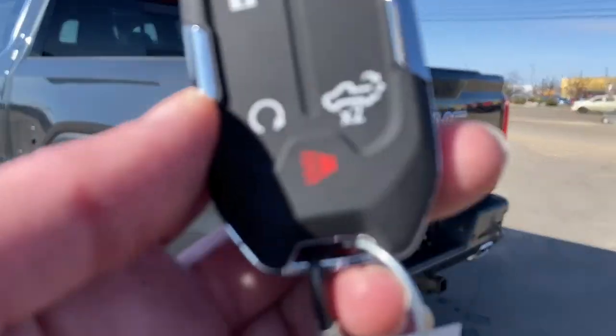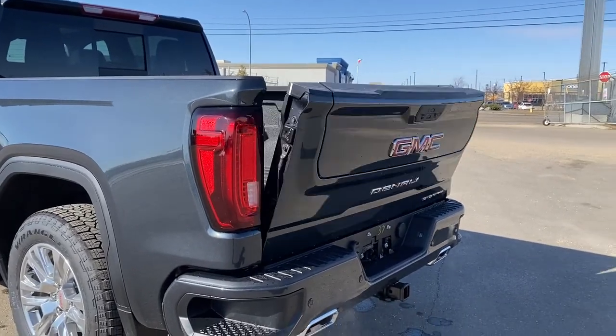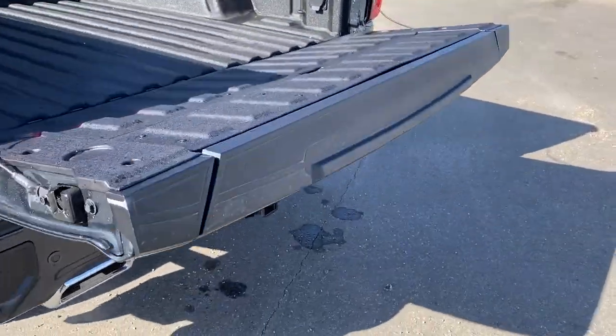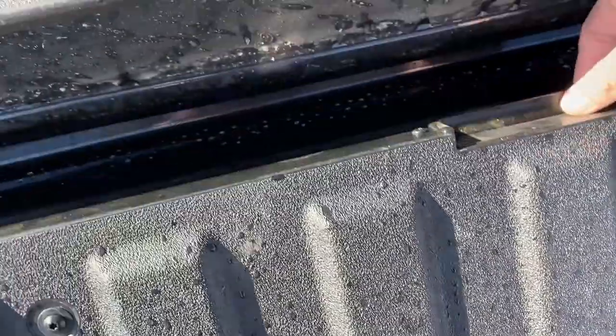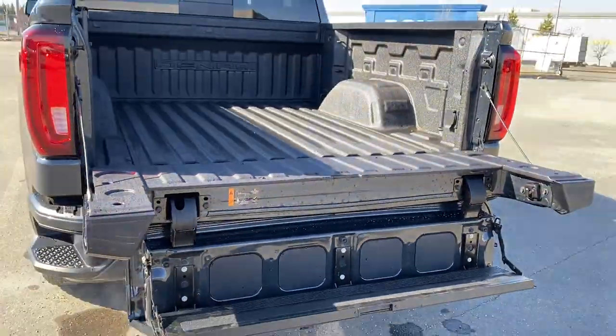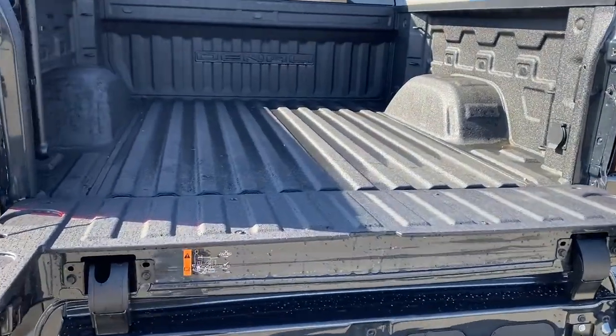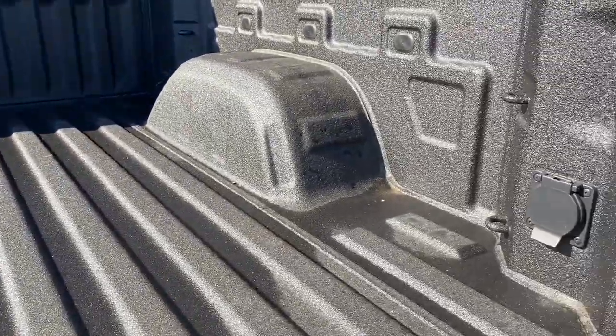This truck also has GM's easy lift and lower tailgate. We're going to use the key fob — push that button twice to drop the tailgate down. It's also got the MultiPro tailgate step, so by pushing two additional buttons, we drop that tailgate step down. The box of the truck has a spray-in box liner, cargo hooks, a power plug-in, and box lighting.